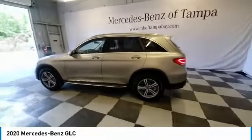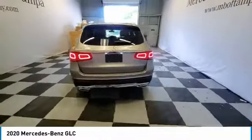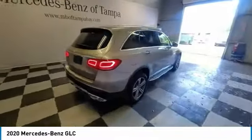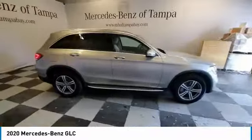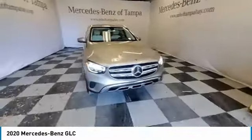Stop by and take a look at the 2020 GLC. The Mercedes-Benz GLC sets the bar for the luxury SUV — a mid-size SUV that's all lean muscle and has a roomy new cabin full of style and substance.